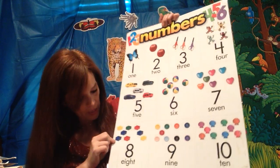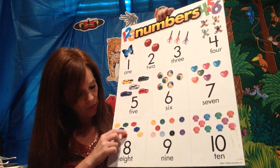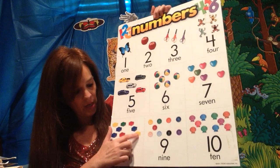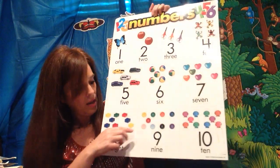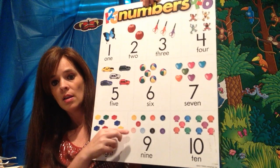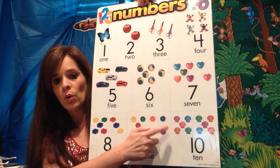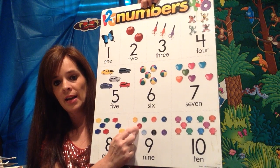And how many little cubes do you see? Let's count them: one, two, three, four, five, six, seven, and eight. Eight. And bubble on top, how many buttons do you see? Nine. Let's count them: one, two, three, four, five, six, seven, eight, and nine.